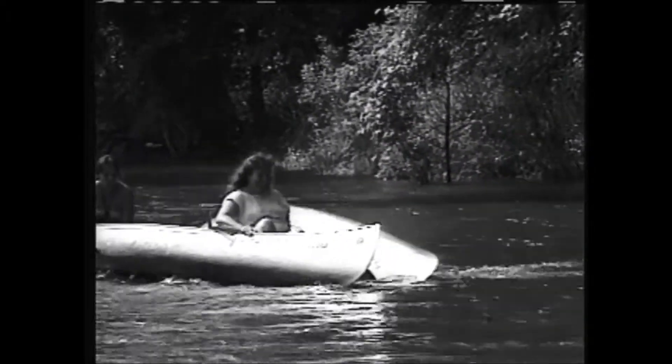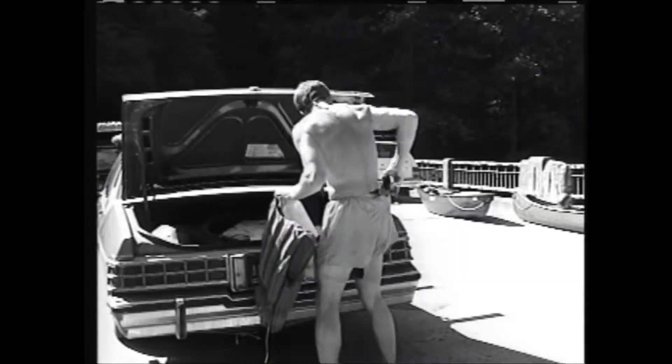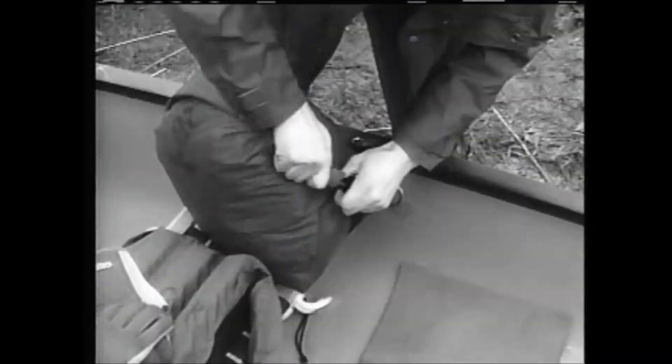Remember, everything you take with you is at risk of getting wet or lost. Lock valuables, purses, and wallets in a safe place like the trunk of your car. Pack your car keys, a dry change of clothing, and your lunch in a watertight container. Take along only items you need on the water or at the takeout.